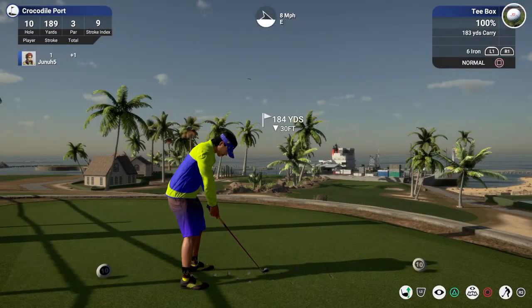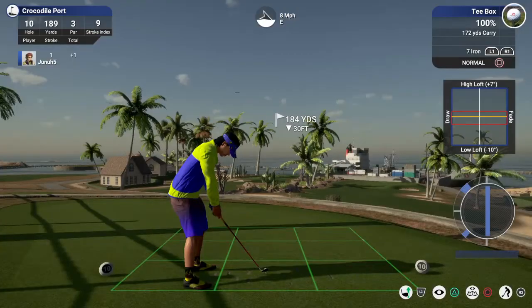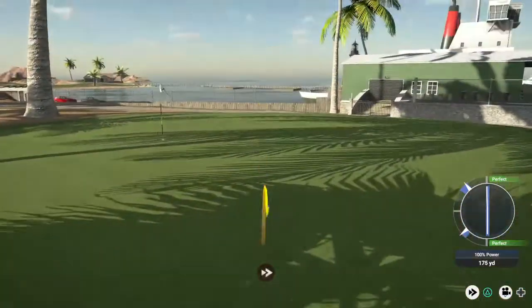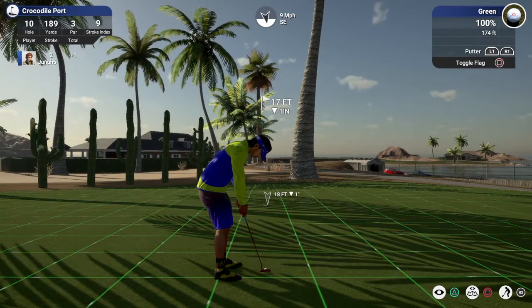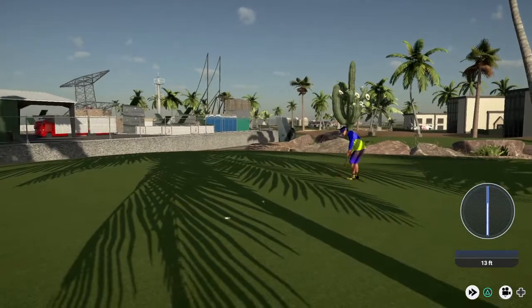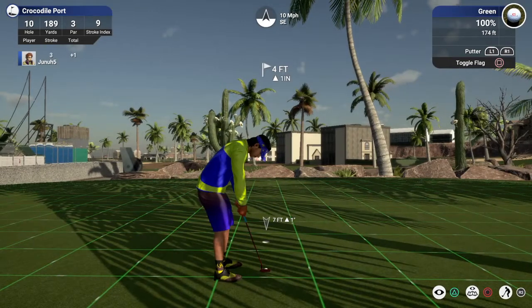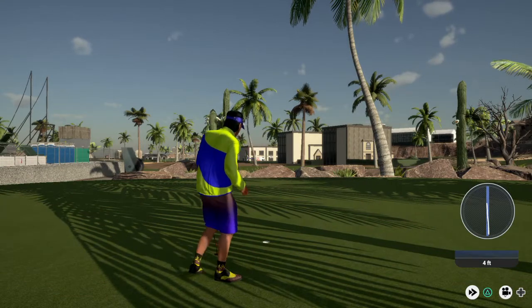We got hole ten, a par three, 184. We're down 30. Let's club down. Just going to loft it a little bit. That's a better swing. We got a little bit of roll — good stuff. Here we go, this one for the birdie. Doesn't look too bad here. Bad luck there, just missed. Here we go — let's drop this and get your par. Nice putt, you're in there. We got a par.